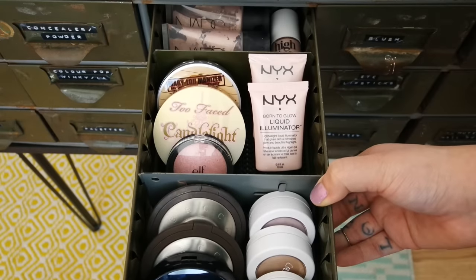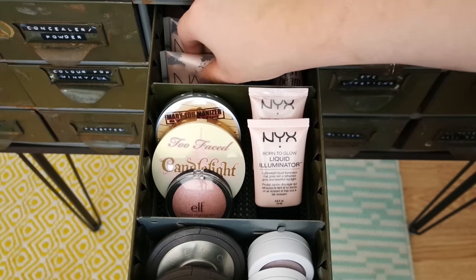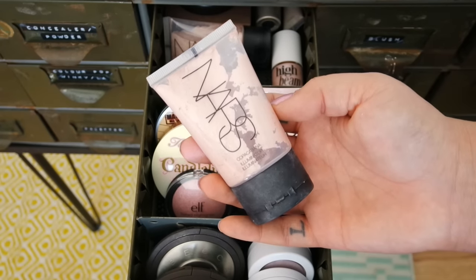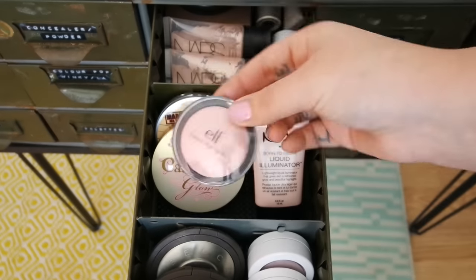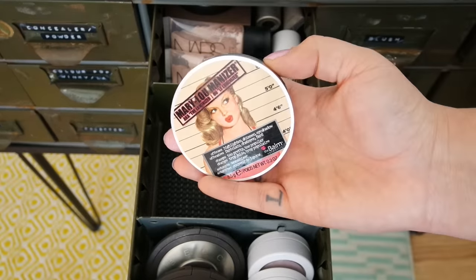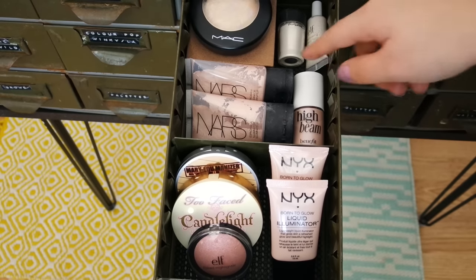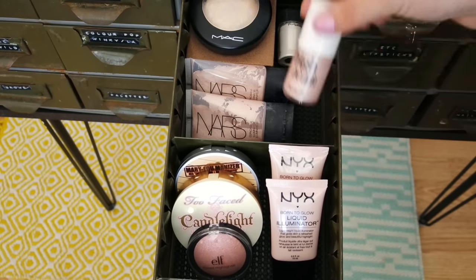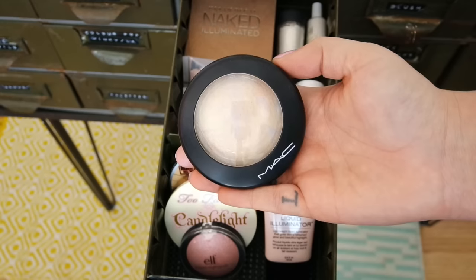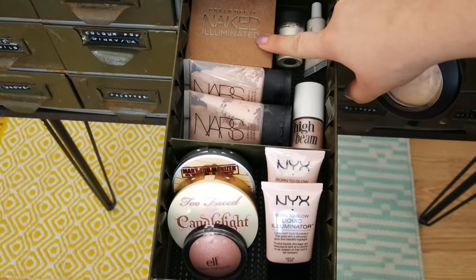Going a little further back, I have two NYX Born to Glow Liquid Illuminators and two NARS Copa Cabana highlighters, which were one of my favorites for super long. I have this e.l.f. baked highlighter in Pink Diamonds, the Too Faced Candlelight Glow, and the Mary Luminizer which is a cult favorite of course. In the very back I have a Benefit High Beam, a MAC Vanilla Pigment I used as a highlighter non-stop, the MAC Mineralized Skin Finish in Light Scapade, and an Urban Decay Naked Illuminated.